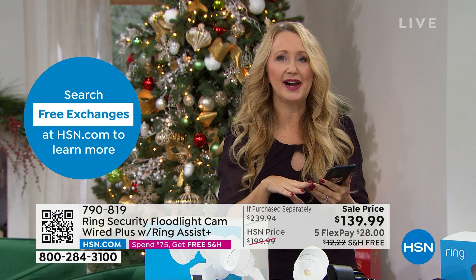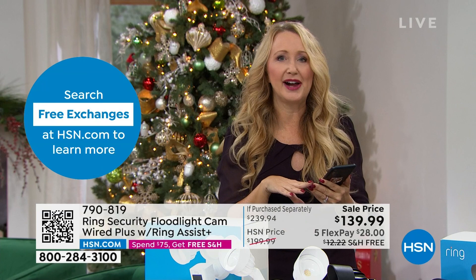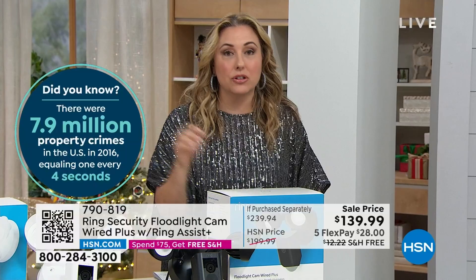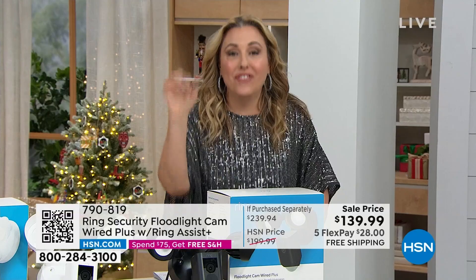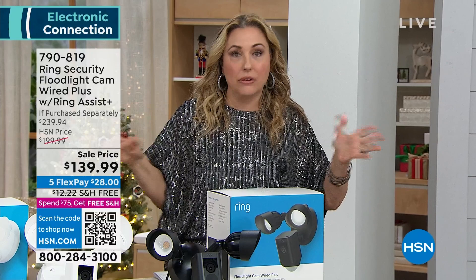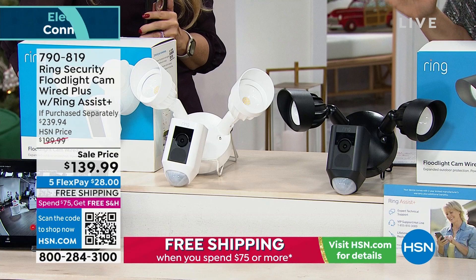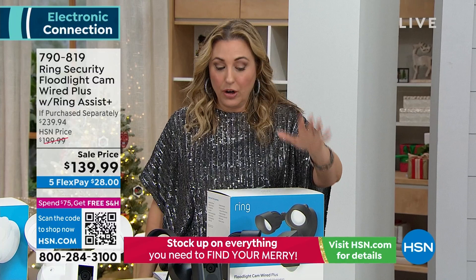When you have Ring, you just don't worry about package theft or car break-ins anymore. We've really changed the way we shop — everything is delivered now. Keeping an eye on the front porch and the back of the house with sliding glass doors is important, and at night this has color night vision — a huge upgrade. You'd think that would cost hundreds or thousands of dollars, but it's $139.99 here at HSN with black and white color choices. We have a very good relationship with Ring Security — Jamie Siminoff originally launched Ring here on HSN.